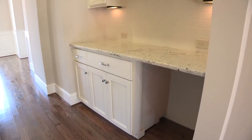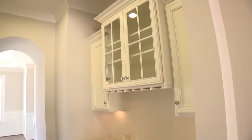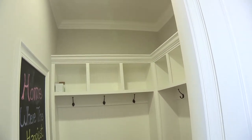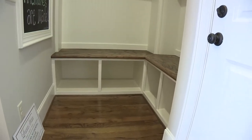You'll find more custom cabinetry in the butler's pantry, which also offers a rack for wine glasses and other stemware. At Lenane Homes, we understand the value of convenience, and we think that you'll love this family drop zone area, complete with cubbies and hooks for jackets and things.